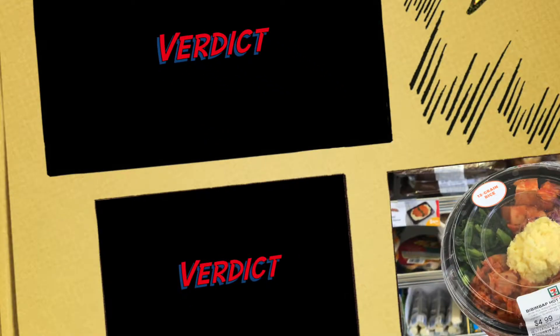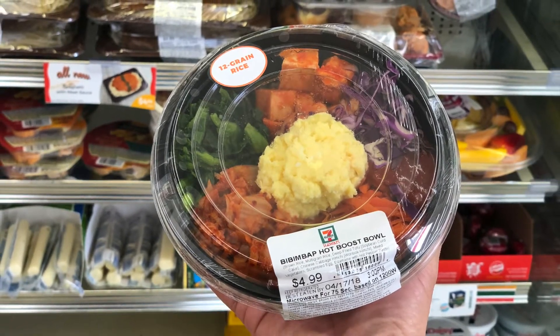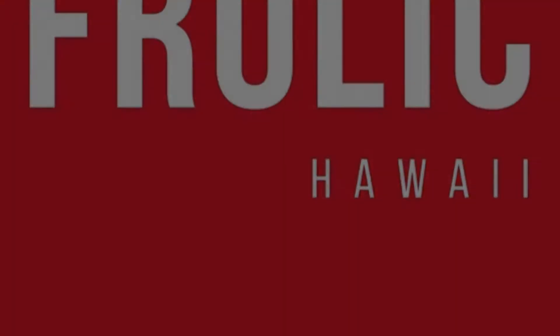So what's the verdict? This Korean American thinks it's a good choice if you want to go for a fast, cheap, filling lunch. But I probably wouldn't go out of my way for it. Frolic Hawaii, because food is fun!